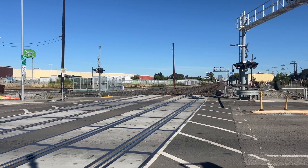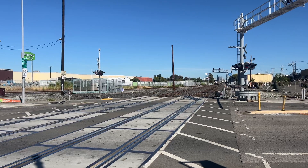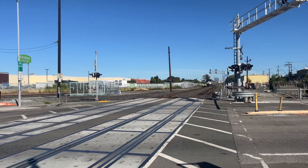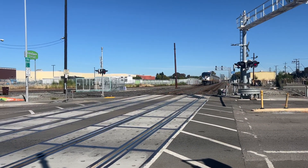This one has an F59PHI leading it off. This train could be out of service. I think this is 2010 — no, this is 2012 F59PHI, 2012.